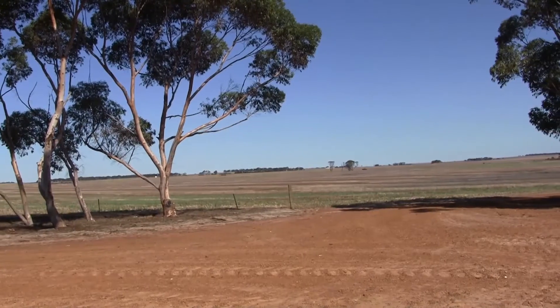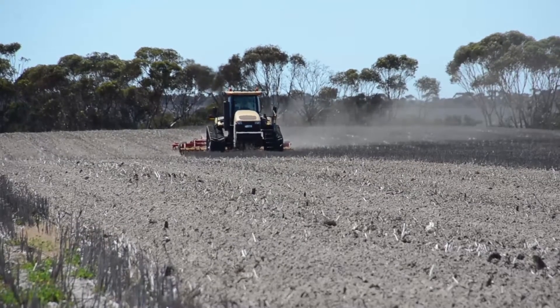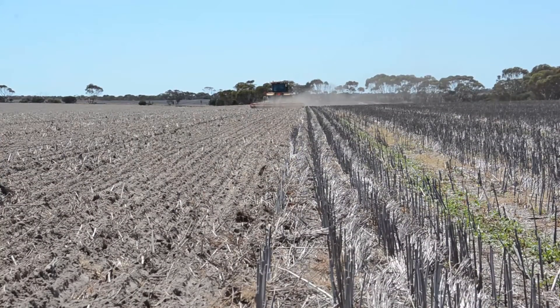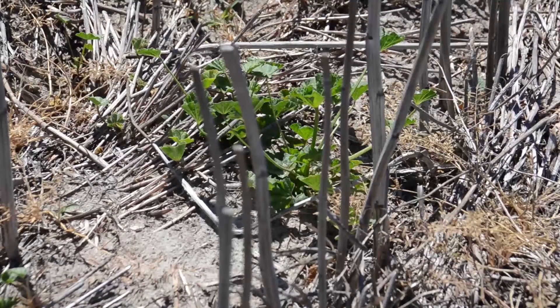Esperance grain growers Ashley Reichstein and Megan McDowell are using a top-down deep cultivation system to reset soils affected by compaction, acidity and water repellents right across their farm. As Ashley explains, their interest in this technology was prompted by increasing problems with poor crop germination in recent years due to these soil constraints.